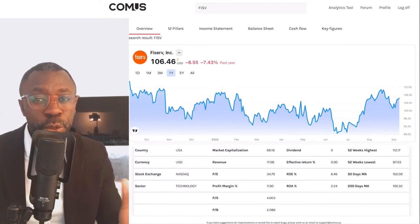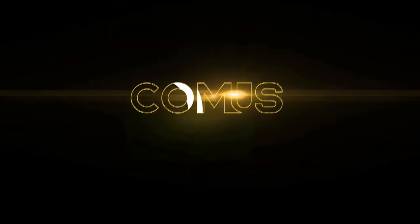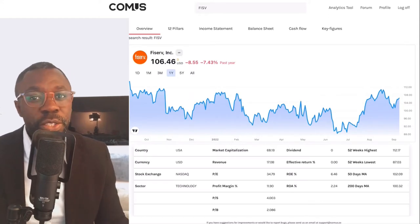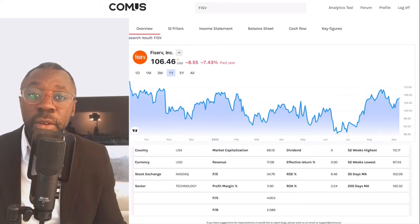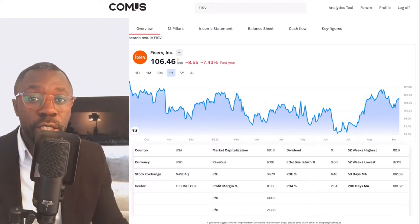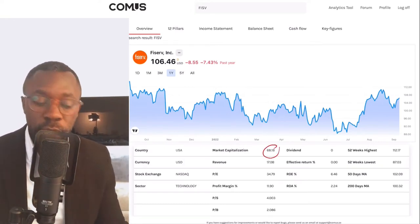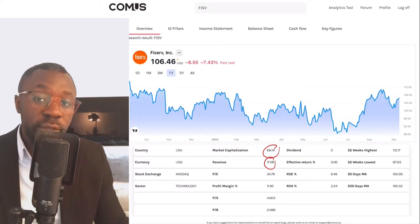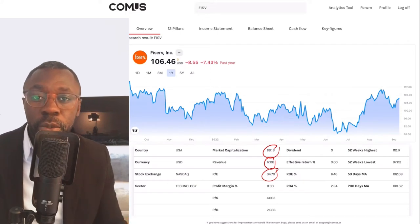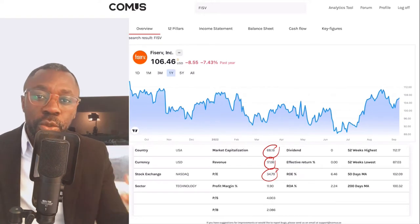Should we be buying the stock? Well let's find out. Fiserv, ticker symbol FISV — traders on NASDAQ in the technology sector. Market capitalization coming in at 68.1 billion dollars, revenue at 17 billion dollars. P/E ratio is at 34. Normally I like companies with a P/E ratio of 20 or below, so 34 is just too high for me — that is a no.